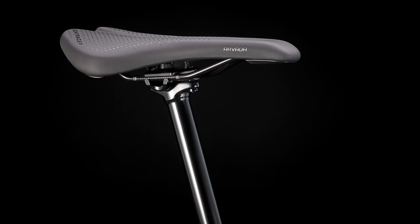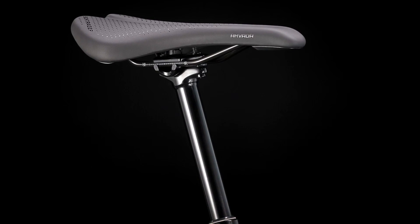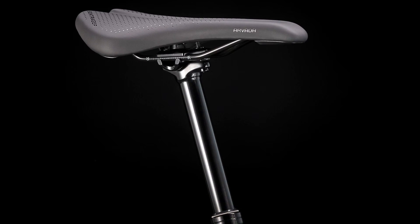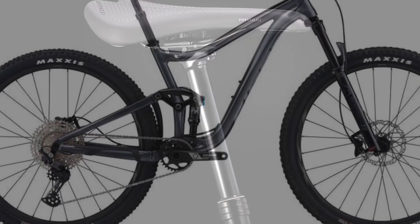To match the drivetrain, Shimano MT200 hydraulic brakes paired with 180-millimeter rotors provide enough stopping power for the trails. Lastly, a TransX dropper post with 100 millimeters of travel on the small and extra small sizes, and 130 millimeters of travel on the medium and larger sizes.